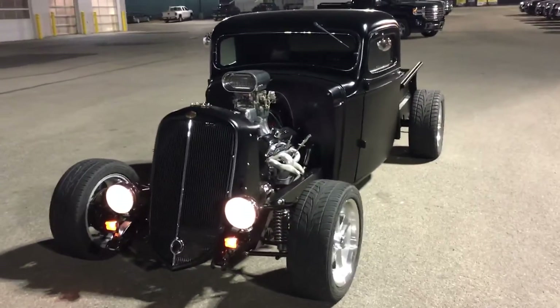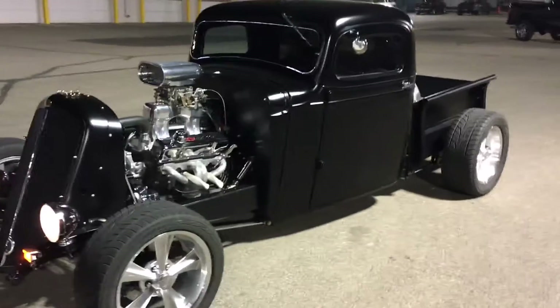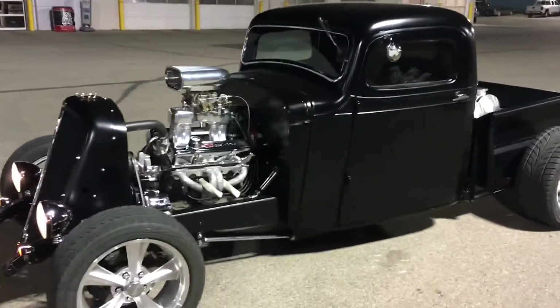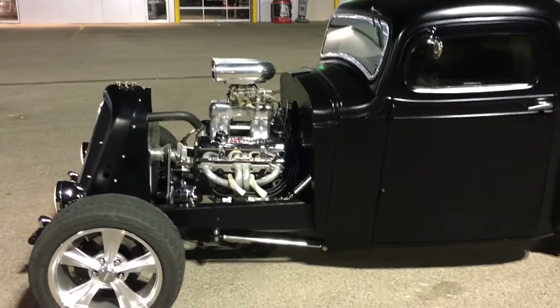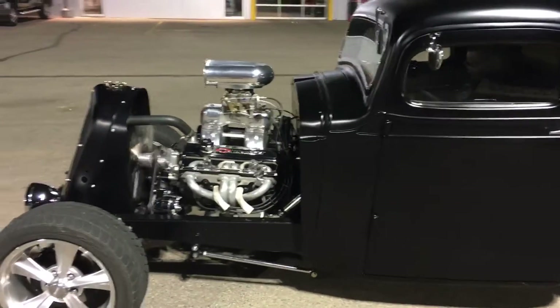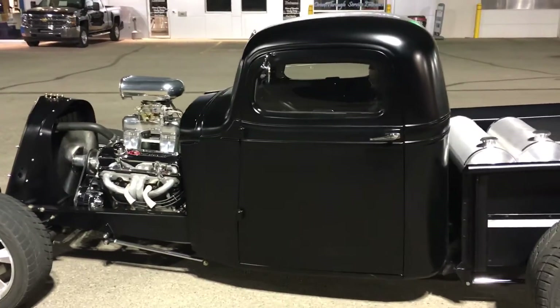Here we are at Western GM Drumheller in Drumheller, Alberta with a fresh trade 1937 GMC pickup. A little 350, 290 horse deluxe crate engine in it, and a 700R transmission that's been powder coated in black.